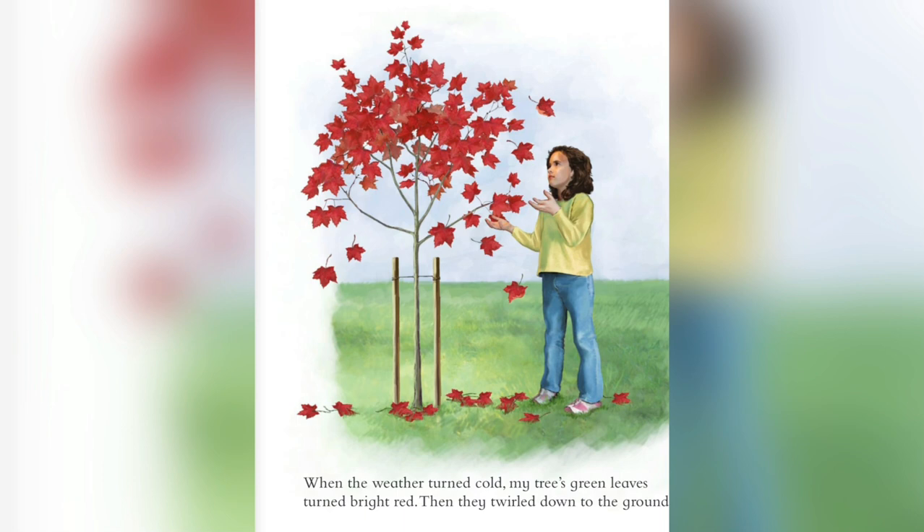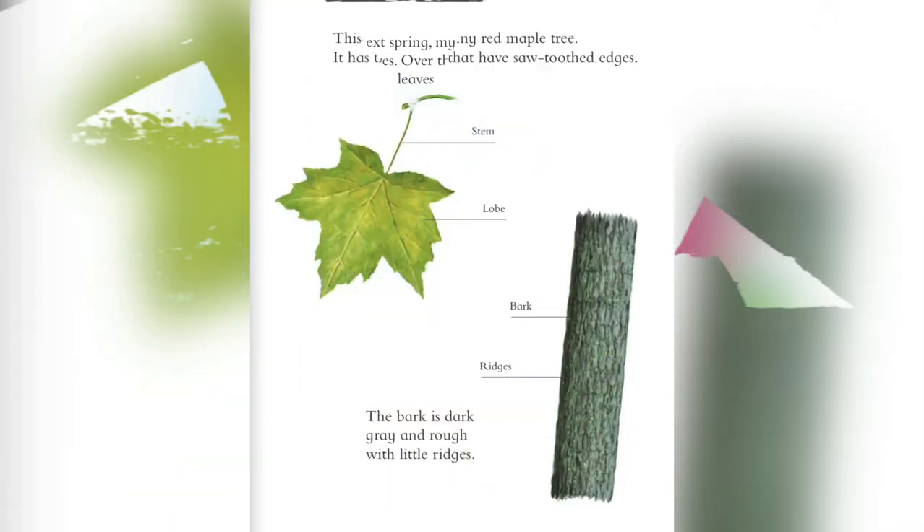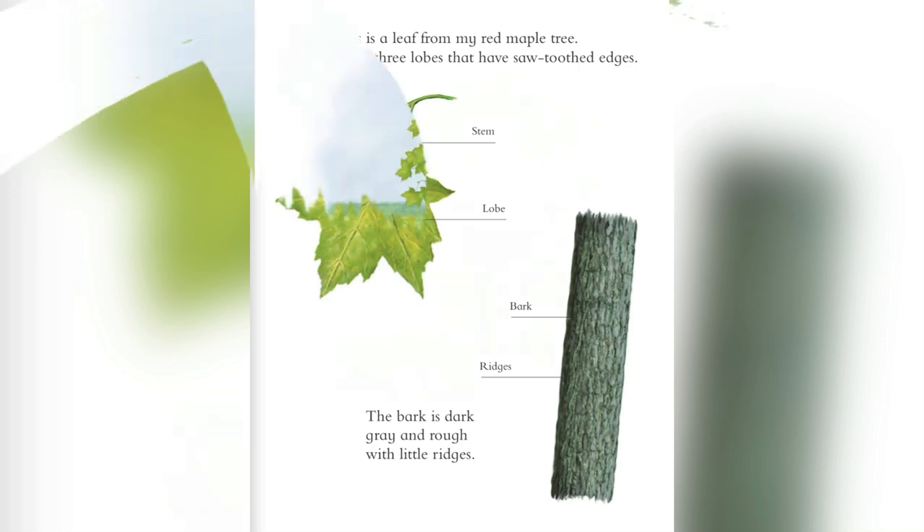When the weather turned cold, my tree's green leaves turned bright red. Then they twirled down to the ground. The next spring, my tree grew buds that turned into leaves. Over the summer, it grew branches with more leaves. Its trunk grew thicker. This is a leaf from my red maple tree. It has three lobes that have sawtoothed edges. The bark is dark gray and rough with little ridges.